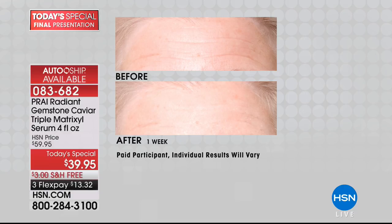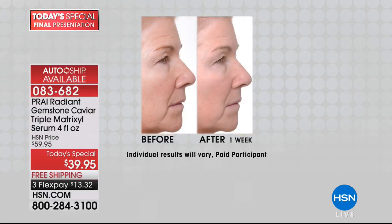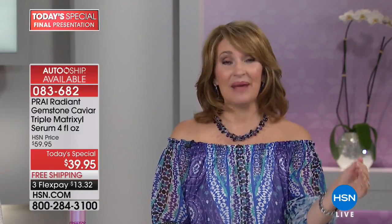This is your last look, your last chance — final airing. This is Pry's number one top-selling serum worldwide — not just in the United States, but in Italy, France, Germany, Canada, Dubai. It is the number one selling worldwide. You have a chance to get it like nobody else unless you're shopping here. You're getting four times what you would normally be spending at $39.95.